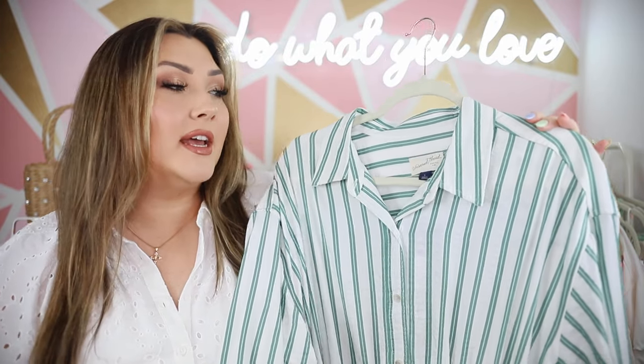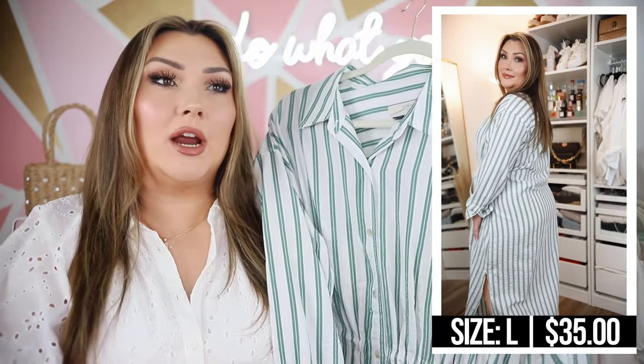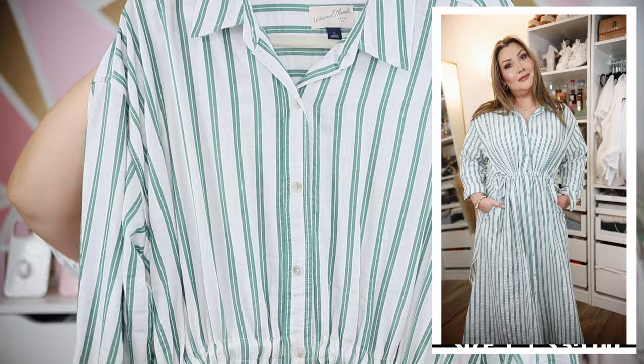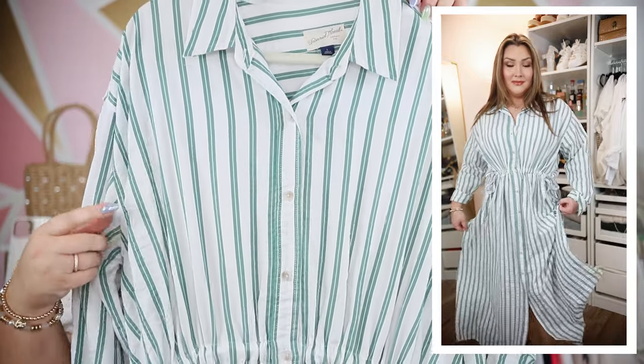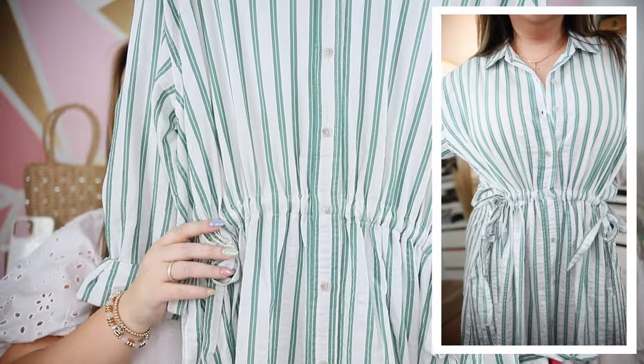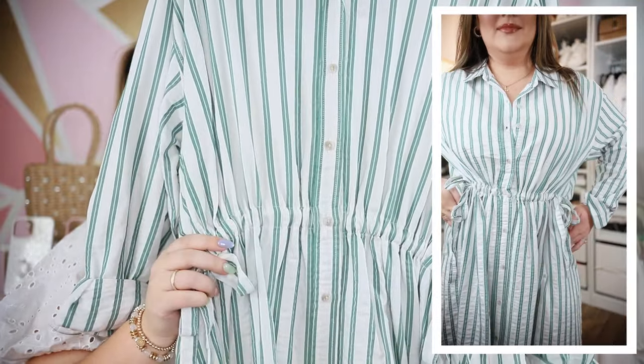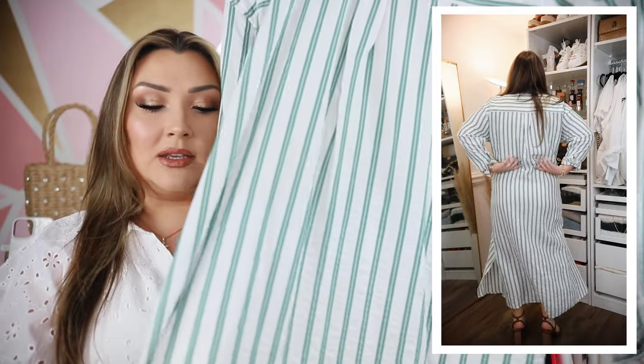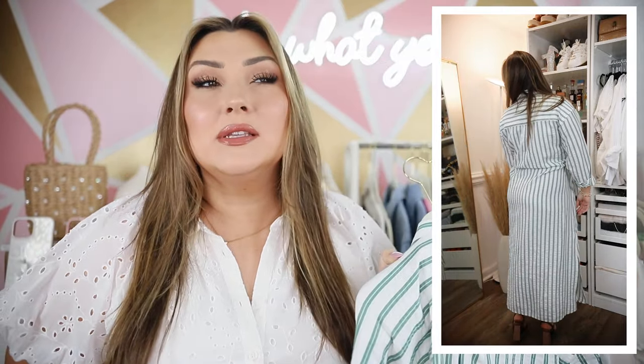I haven't tried this one on yet but I'm very hopeful because it looks beautiful on everyone I've seen try it on. It's super casual — something I can see myself wearing all summer long, a great mom dress. It does come in several colors; I just got it in the green and white stripe. You start off with a traditional button-up shirt, buttons all the way down, cinches at the waist with two little strings on either side so you can make it really tight to give you a shape, but other than that it's a very flowy dress. It has pockets and the fabric seems super comfortable.